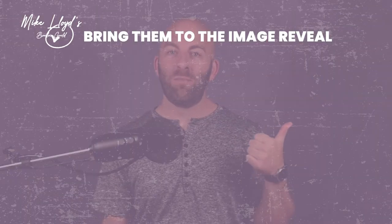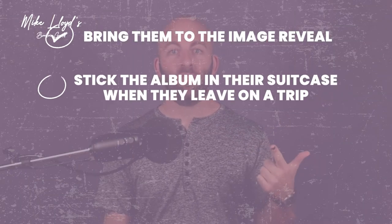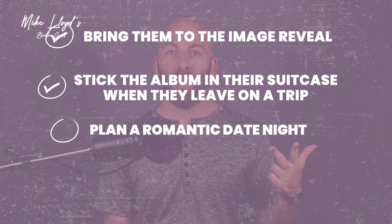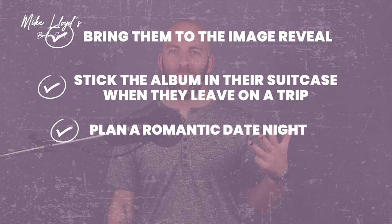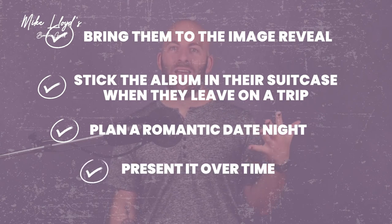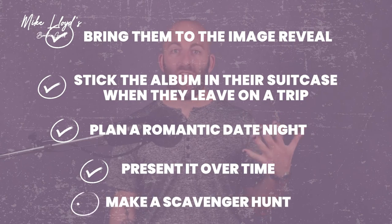So there you go — five creative ways for your clients to gift their boudoir images to their partner. Number one, bring them to the image reveal. Number two, stick the photos in a suitcase or backpack when they are traveling. Number three, plan a romantic date night. Number four, present it over time, like a 12 days of Christmas. And number five, do a scavenger hunt.